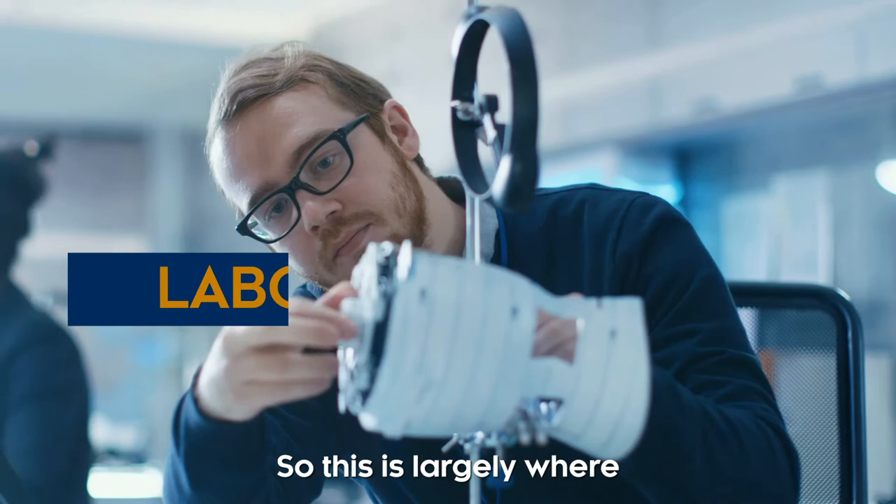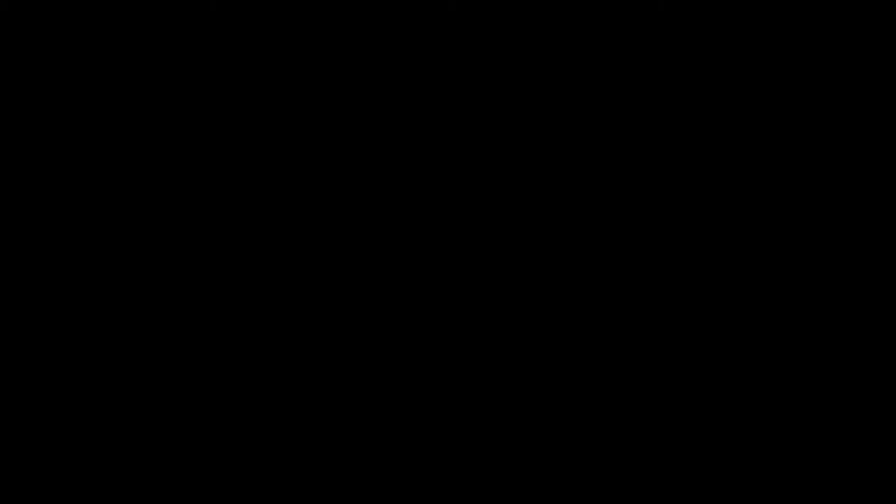On the sixth floor we have our laboratory floor. This is largely where the engineering subjects will be.